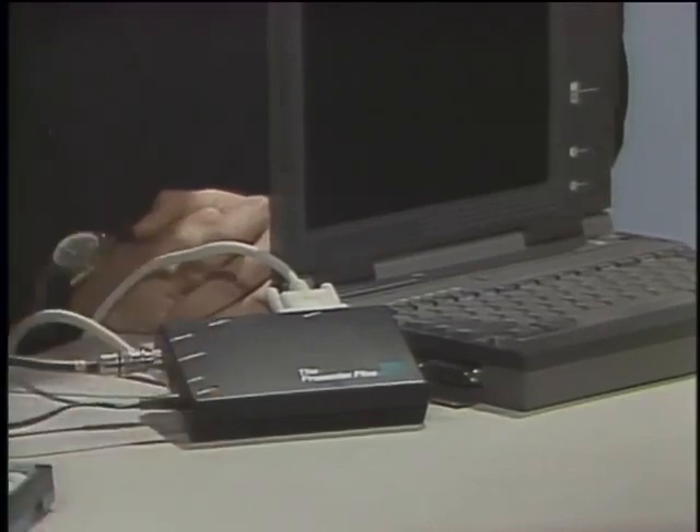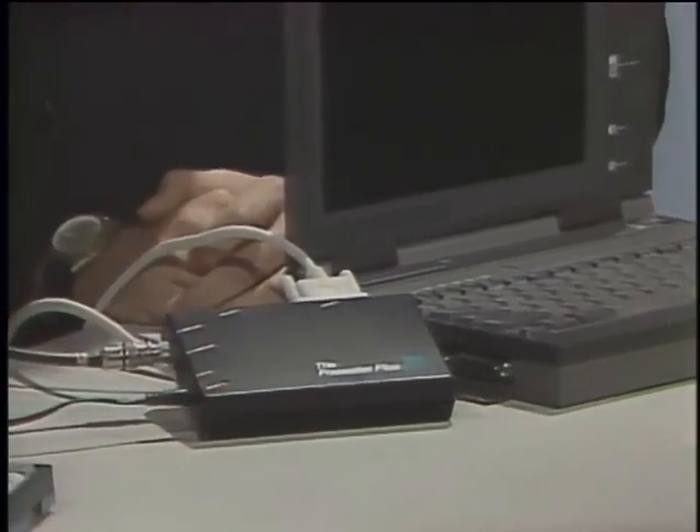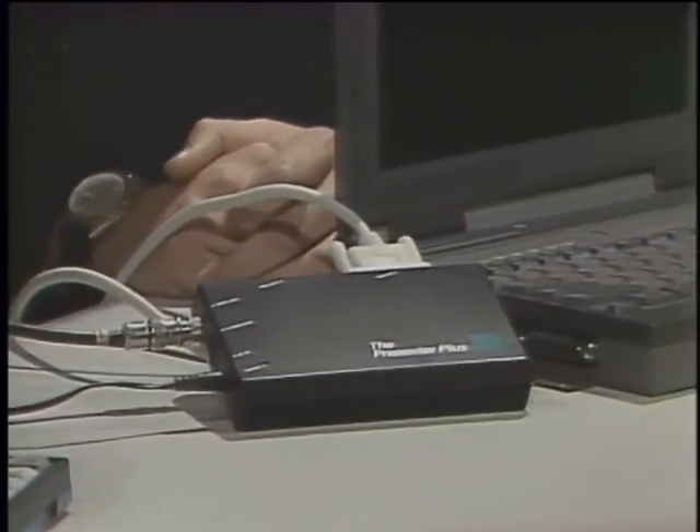This black box is the Presenter Plus, useful for notebook users. You develop a presentation on your notebook, show up at the hotel, and there's nothing to plug it into. But here's a TV set — I'll switch into video mode and convert my VGA output into NTSC. That's all I need to run a presentation put together with Persuasion.